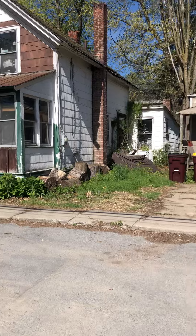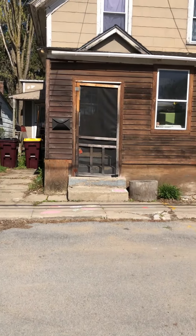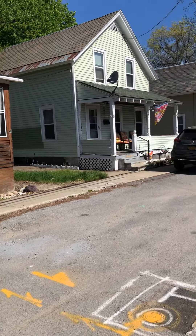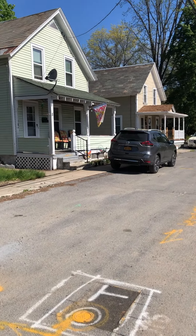These two houses appear to be empty — they're full of junk. The last two are decently kept.